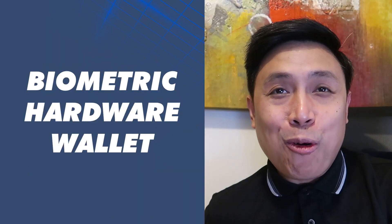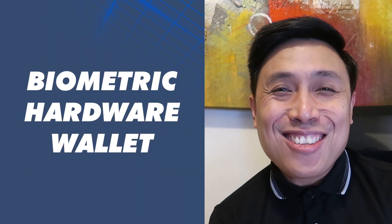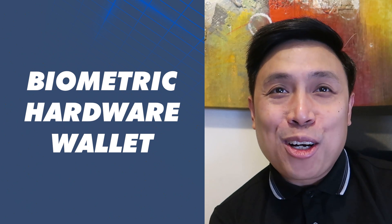Hey guys, so in this video we're gonna unbox this Decent hardware wallet. What's interesting about that is this is the first biometric hardware wallet that I'm actually gonna try. It actually adds a level of security to the crypto that you want to store as well. For those who are asking, why is there a need to have a hardware wallet?